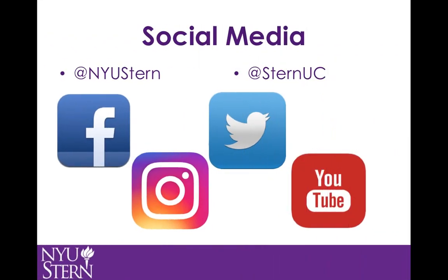The Stern brand utilizes two social media handles: NYU Stern and Stern UC. Similar to the website, NYU Stern posts are by default related to the Graduate School, unless specifically labeled as an undergraduate relevant post. Stern UC, however, is exclusively used for undergraduate life. These two handles are used differently, as NYU Stern is primarily used to share articles discussing guest speakers that are visiting, what professors are researching, etc.